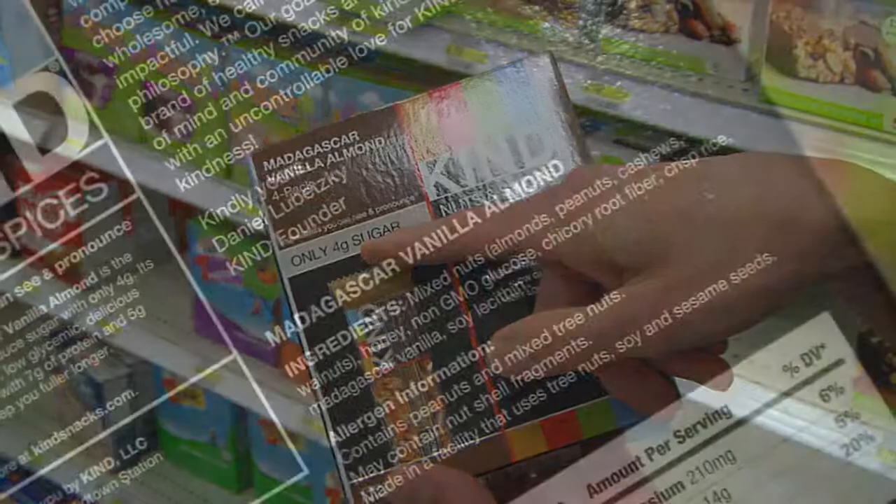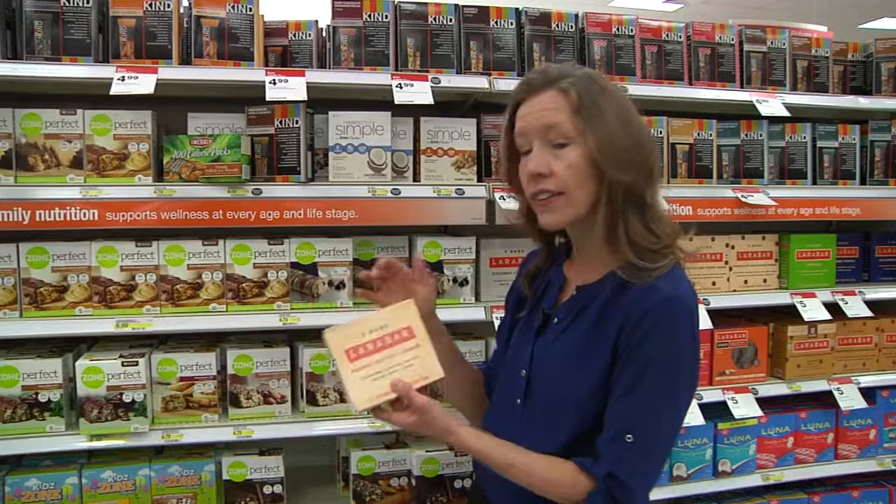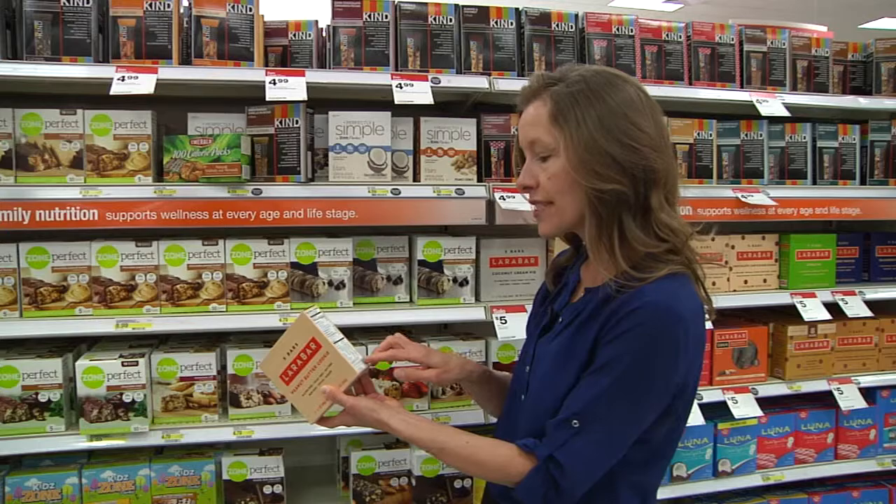For a little bit more of a tasty treat — if you're looking for something sweet that will also give you some protein — the Lara bars are a good option. As you look at the ingredient list on this package, you'll see three easily recognized ingredients: dates, peanuts, and sea salt. As you can see, there are a lot less processed options that are out there and available for you.